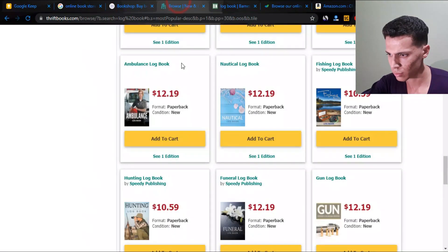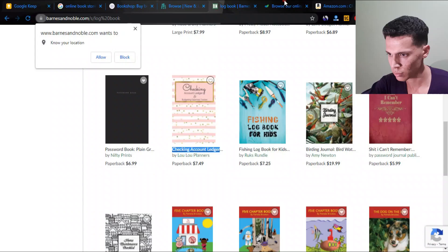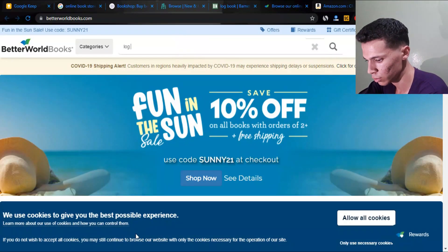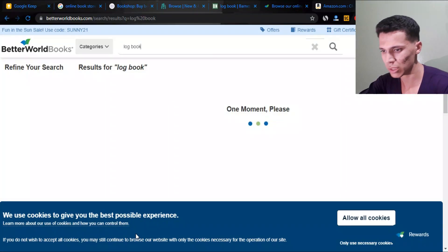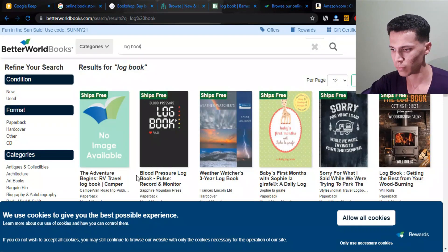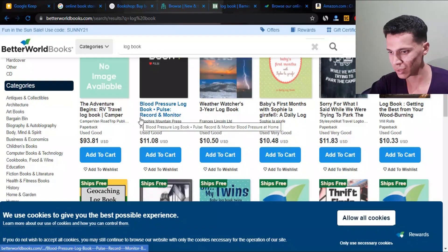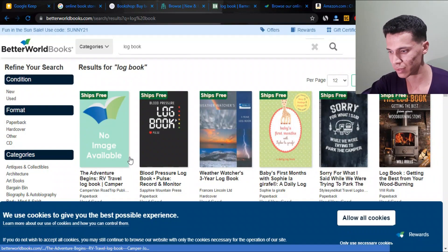Let's see the other website. Log books, I would say, are for a somewhat beginner to intermediate level. If you're just familiar with Canva and stuff like that, you can make the materials for free.